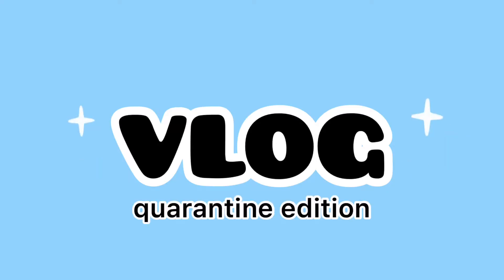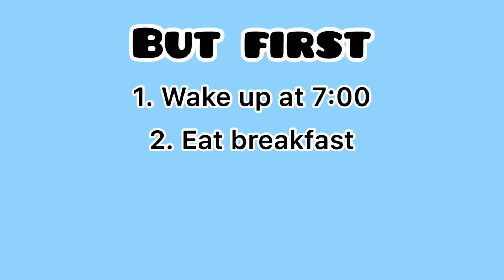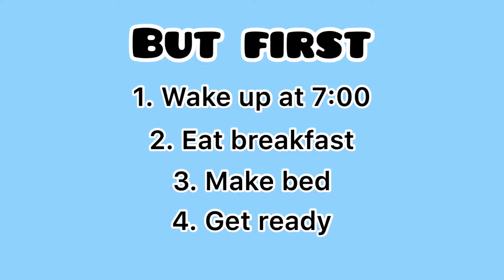Hello, it's Natalie and welcome to a quarantine vlog. So first thing I do is I wake up at 7, I eat breakfast, I make my bed, I get ready, and then I start my day.